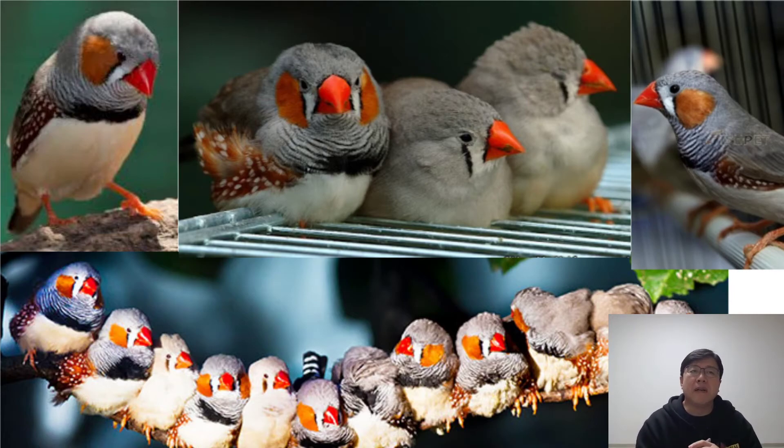The male zebra finch is an enthusiastic singer. Females generally do not sing. Their calls consist of a lot of peeping and beeping sounds — they sound like tiny little car horns. While they will vocalize all day if they are happy, they are not loud. However, their calls can be quite persistent. If you are able to keep them outside or by a window where they can hear other birds, they will often respond to the wild birds' calls.